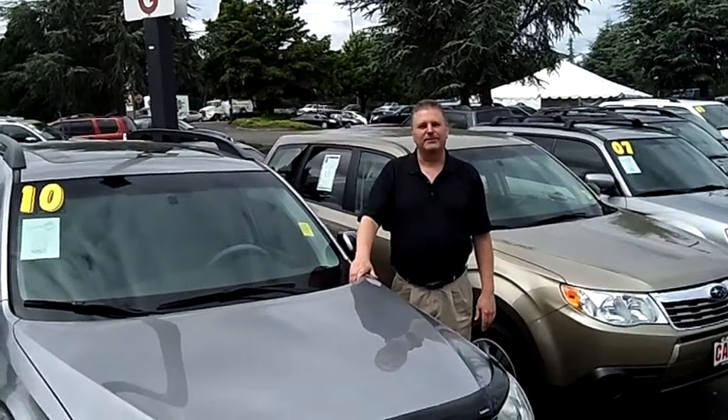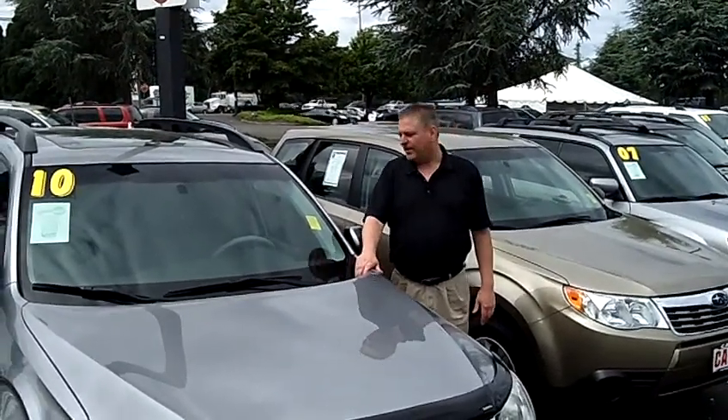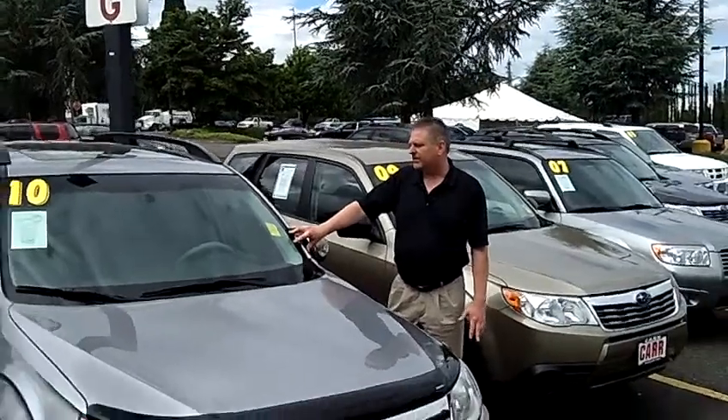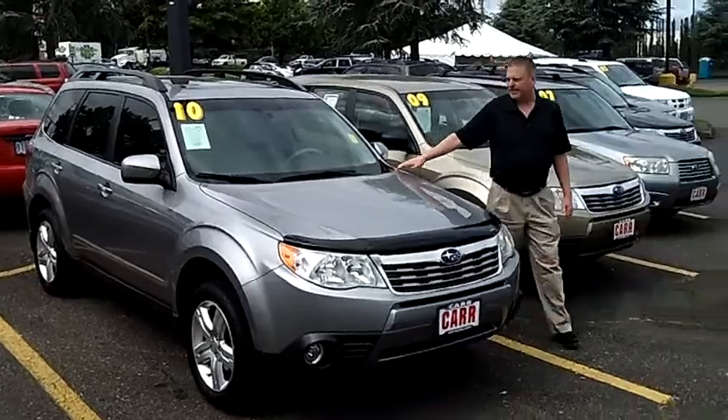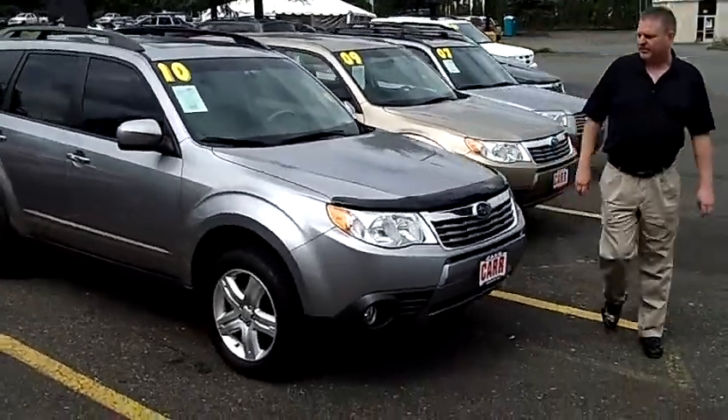Hi, this is Glenn, coming to you from Car Subaru in Beaverton, just off 10th Road. We put down a beauty — the 2010 Subaru Forester all-wheel drive. We'll look at the features and get you around. It's a great one to see.